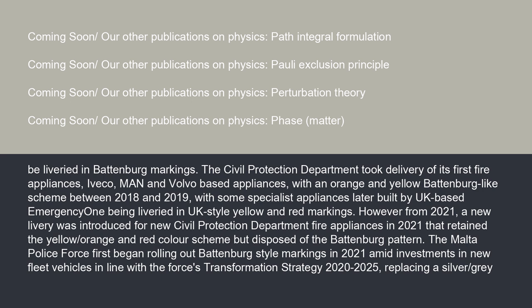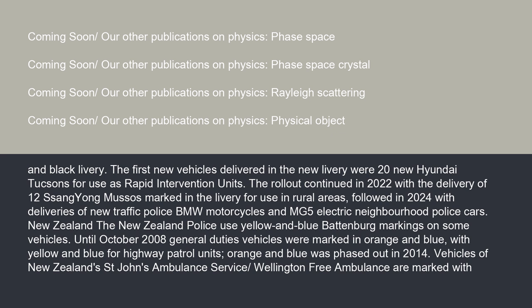However, from 2021, a new livery was introduced for new Civil Protection Department fire appliances that retained the yellow/orange and red color scheme but disposed of the Battenberg pattern. The Malta Police Force first began rolling out Battenberg-style markings in 2021 amid investments in new fleet vehicles, replacing a silver/gray and black livery. The first new vehicles were 20 new Hyundai Tucsons for use as rapid intervention units. The rollout continued in 2022 with 12 SsangYong Musos for rural areas, followed in 2024 with new traffic police BMW motorcycles and MG5 electric neighborhood police cars.